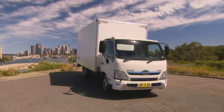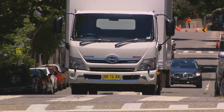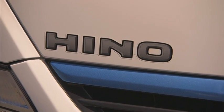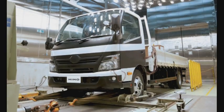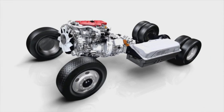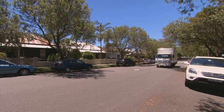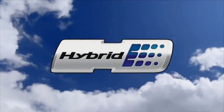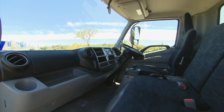First introduced in Australia in 2007, Hino's hybrid truck range is the result of more than 30 years of research and development work by the company's global engineers. The new hybrid driveline not only has potential to significantly cut fuel use and operational costs for owners, but can also minimise the impact on the environment.